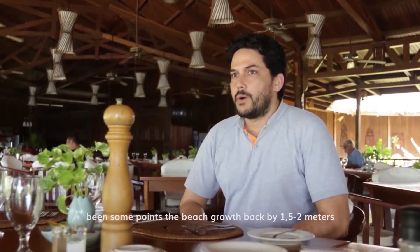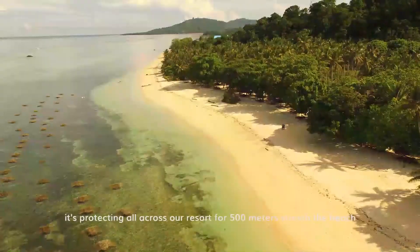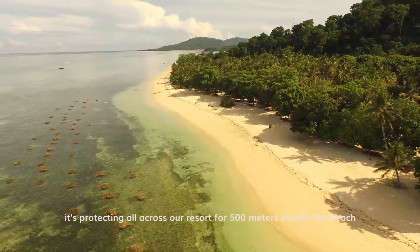I've seen the data many times. At some points, the beach grew back by one and a half to two meters. And the bio-rock is protecting all across our resort — a 500-meter stretch of beach.